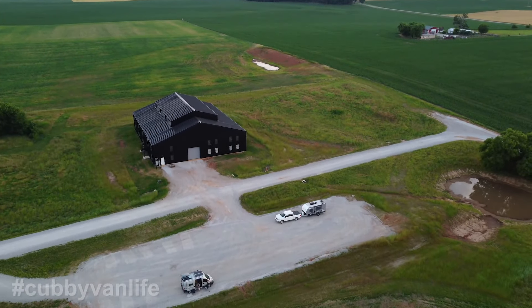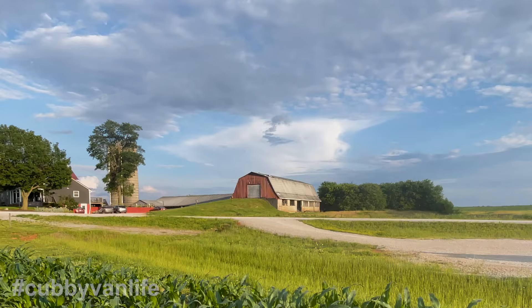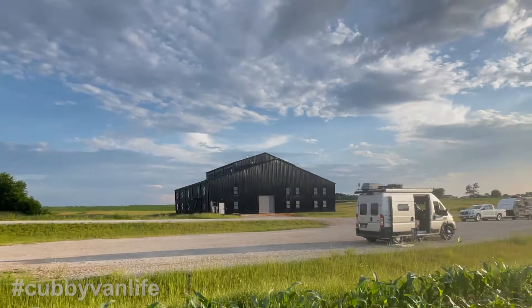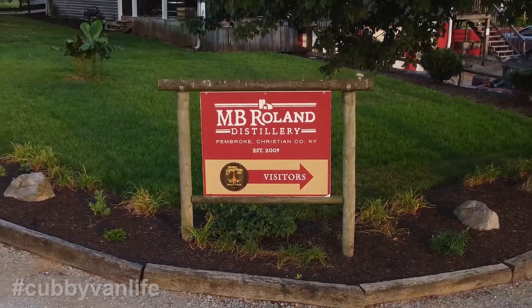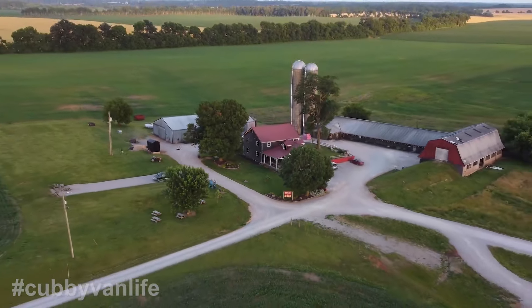As Harvest Host members, we got to stay overnight in this indescribably beautiful rural setting on their huge flat gravel lot directly across from their new rickhouse. The visit to MB Roland should definitely be high on your whiskey tour list. What a fabulous place — it's just beautiful.